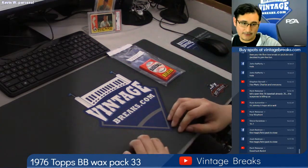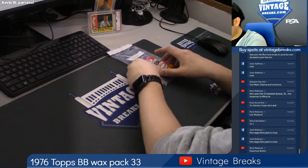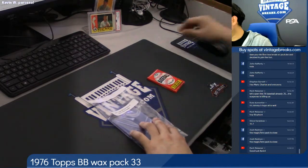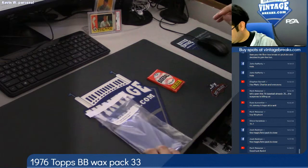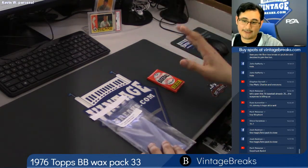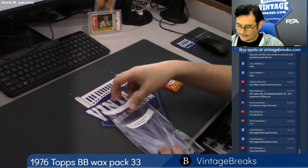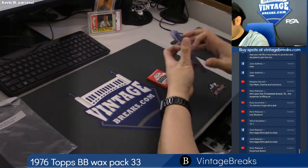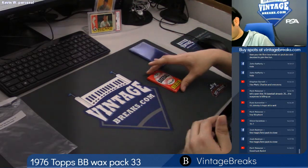This is for a 1976 Topps Baseball Wax Pack. Number 33 is a personal pack for Kevin W. What personal packs mean is that if there were 10 cards in here, 10 spots, he bought all 10 spots. So we call that a personal. Kevin does not like to share — he is a very greedy person and we love it.